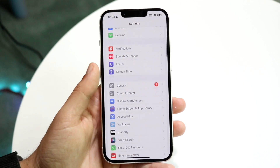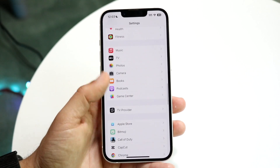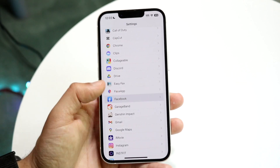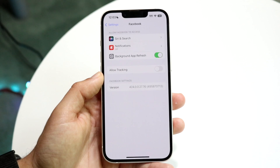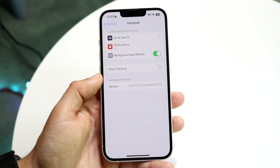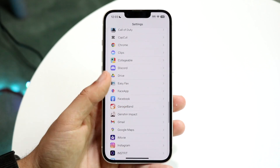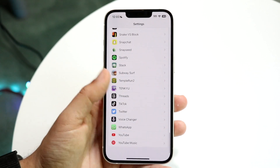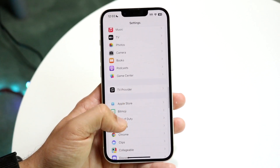On top of that, you may want to scroll down and look at other applications — if you need to give them permission to certain things. For example, if it's a Facebook pop-up that keeps appearing, you can tap on Facebook and give it specific access to certain settings within your phone. Try doing that and see if there's anything else you can enable.